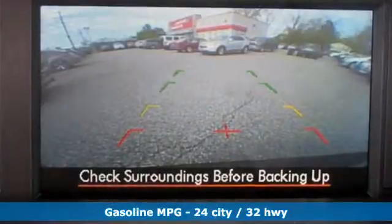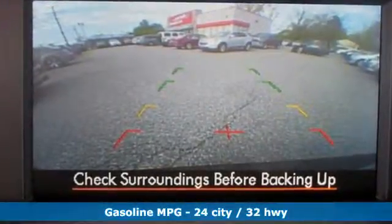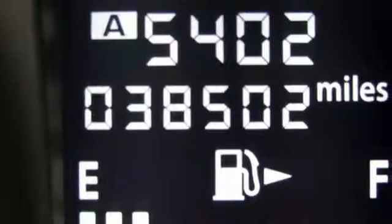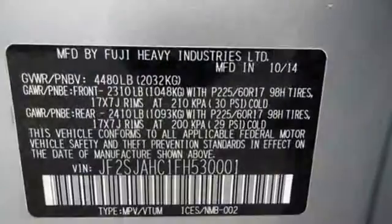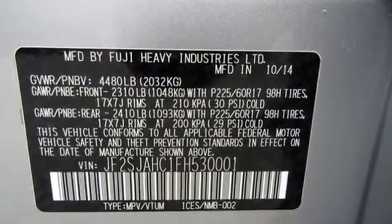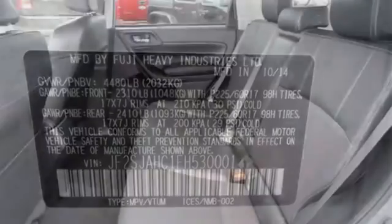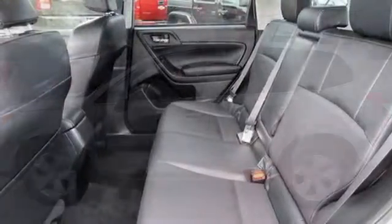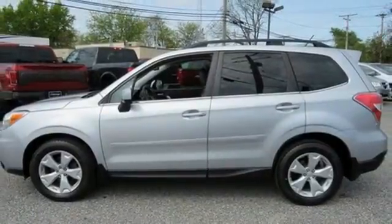It offers an exciting list of features: streaming audio, power heated mirrors, front heated leather bucket seats, auto dimming rear view mirror, wireless phone connectivity, air conditioning, H4 engine, power sliding sunroof, electronic shift on the fly, and continuously variable automatic transmission.